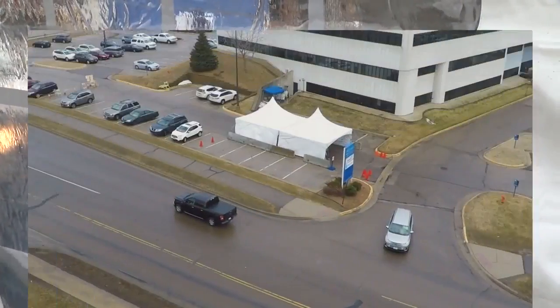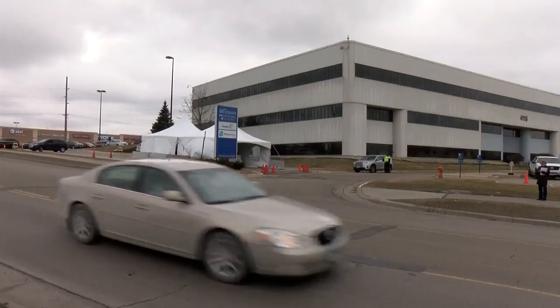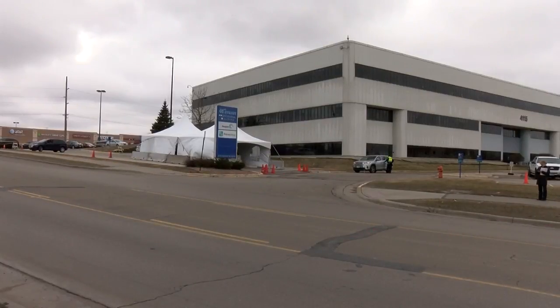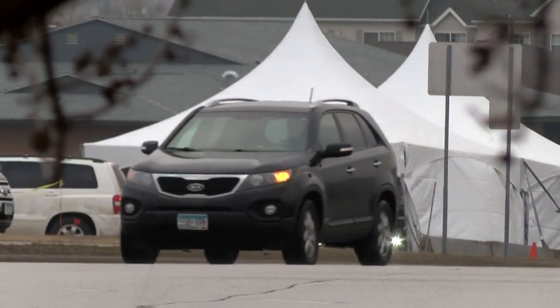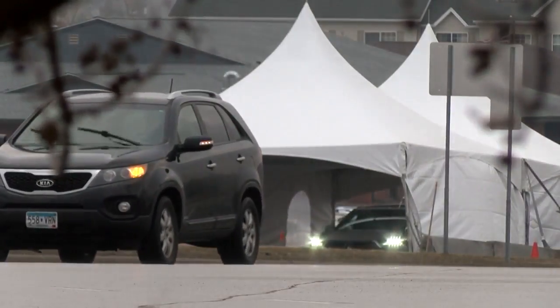As for the future of this new testing site: as long as there is a robust testing need and this is the right solution for that need, it will remain up and open seven days a week. In Rochester, Uba Ali, KTTC News.